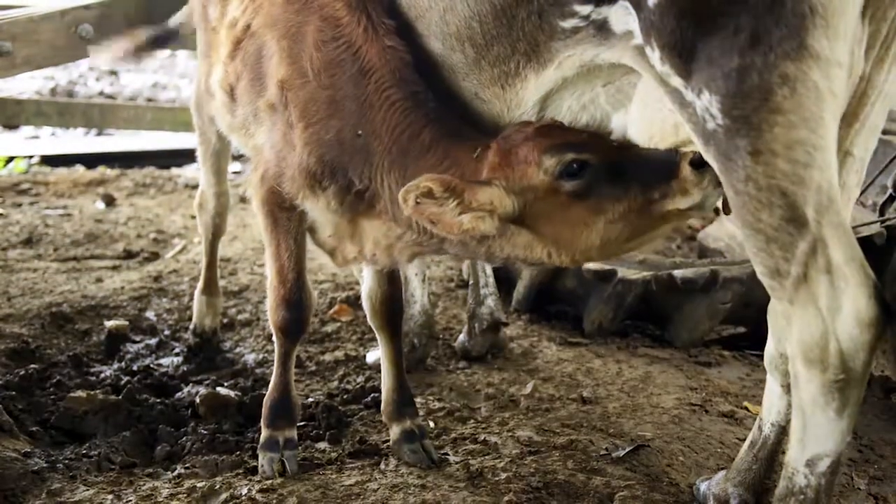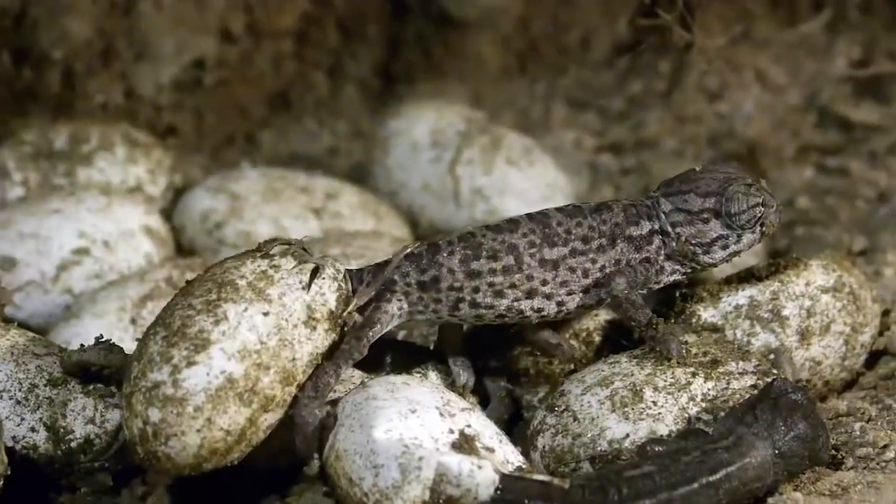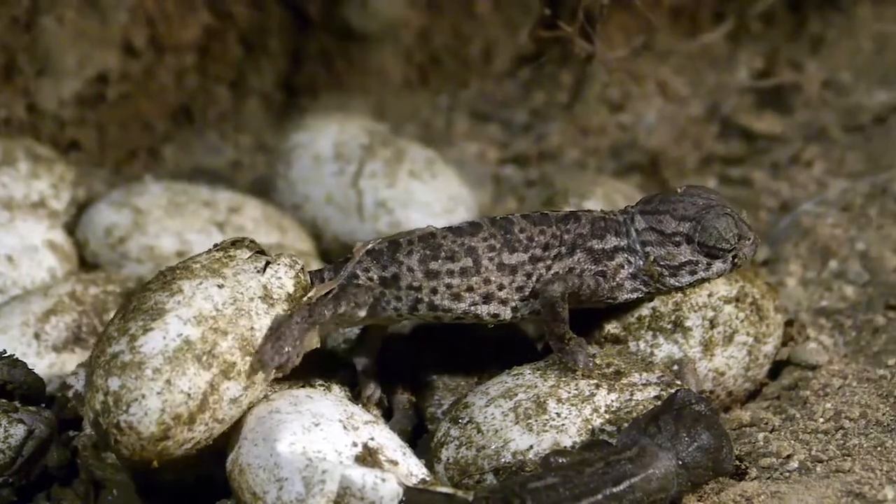Baby mammals drink their mother's milk. Reptiles lay eggs.